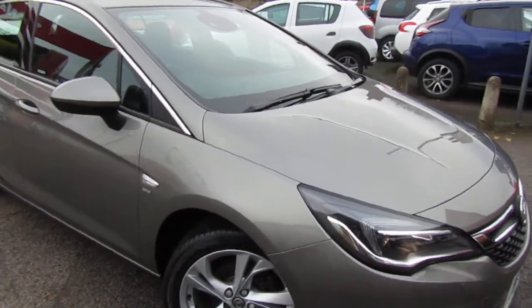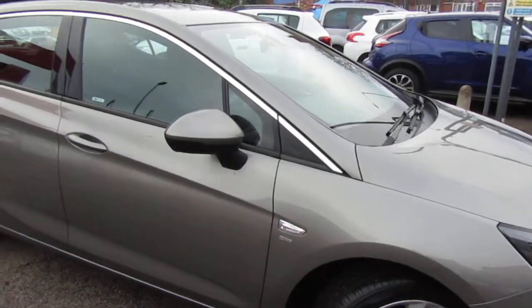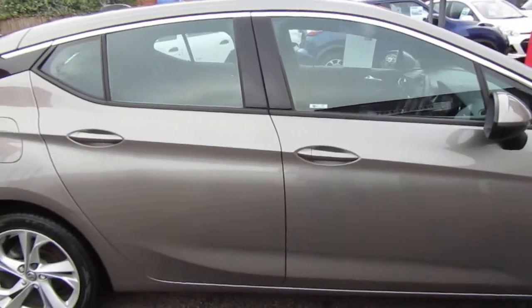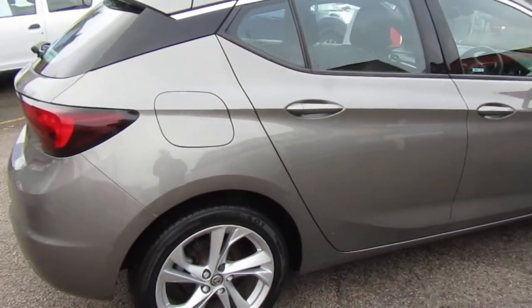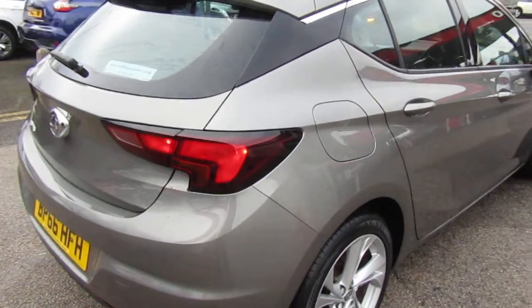Hi, I just want to give you a quick walk-around video of a Vauxhall Astra SLI that's recently come into stock. This car's just on 37,000 miles, a nice bright car and well cared for by the previous owner, you can see that.